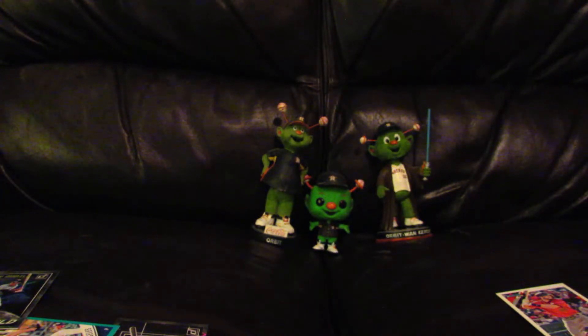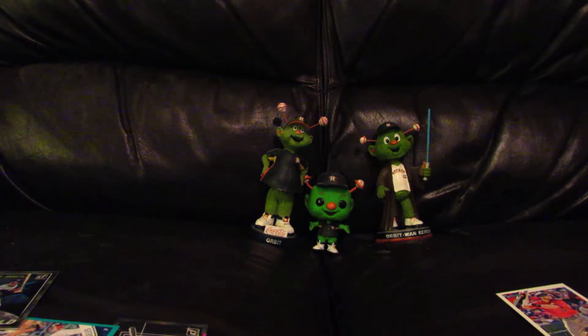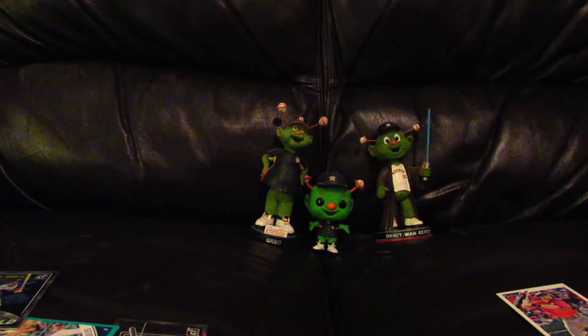Next up is an Action All Stars insert of Aaron Judge, numbered out of 999. After that is an Elite Series card of Gleyber Torres, numbered 968 out of 999. After that is a pink Mother's Day parallel of Josh Donaldson, numbered 25 out of 25.